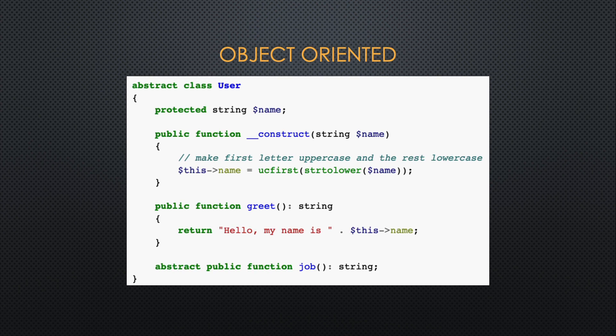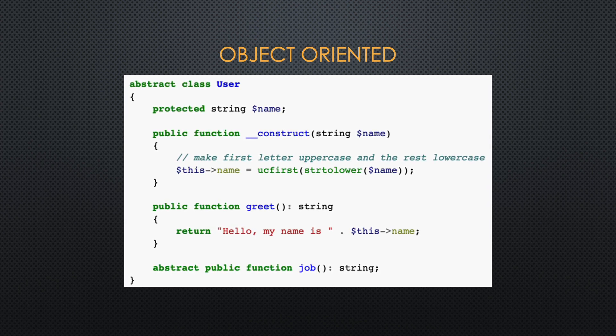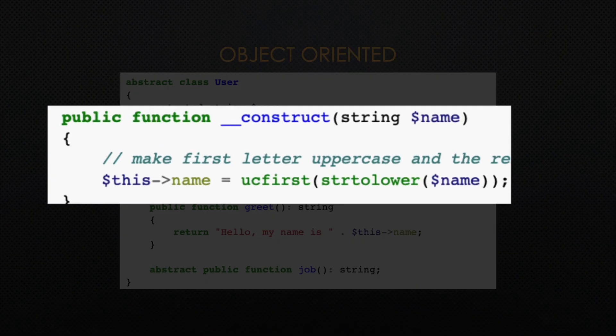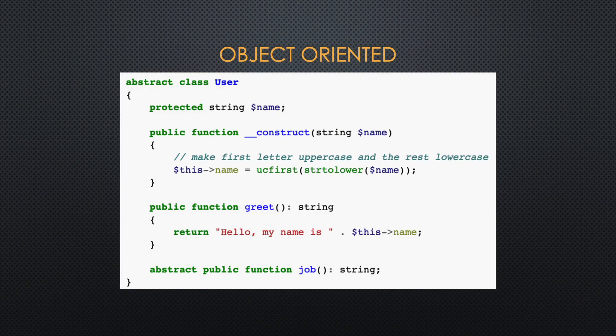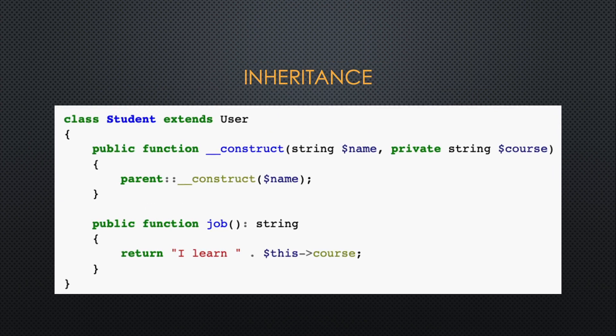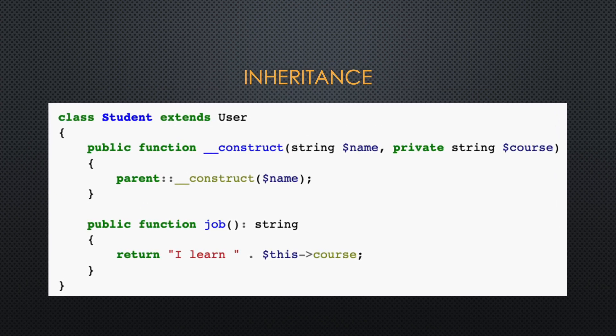PHP is an object-oriented programming language, so you can expect to see public and private keywords, properties, constructors, and other methods you would expect in OOP. The constructor is a little bit odd — it uses a double underscore and then the word construct. Each property uses an arrow as an identifier, so in this example, this arrow name would be written in other languages as this dot name. PHP object-oriented programming also supports inheritance and interfaces, just like you would expect in other object-oriented languages.